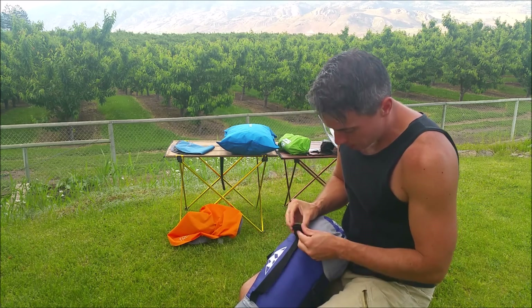You combine that with one of these Trekology pillows and you're going to be sleeping very, very comfortably. I definitely recommend all these products here. They were sent to me free of charge — I did not pay for any of these things.